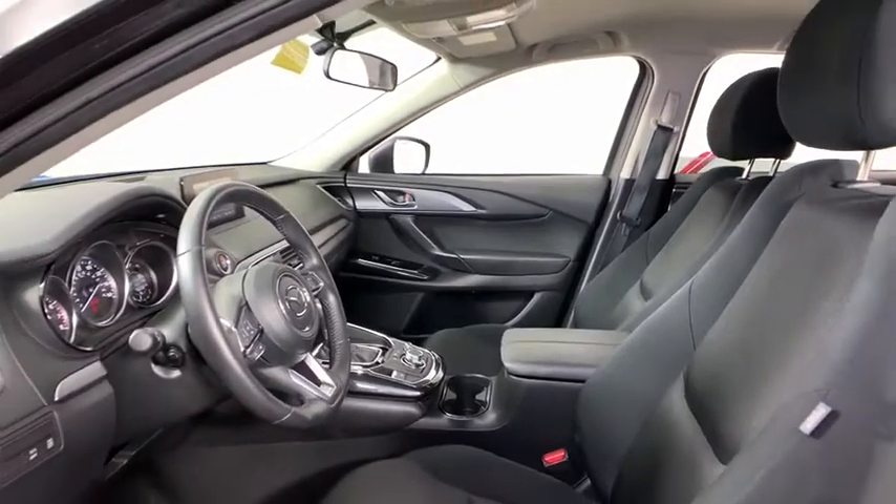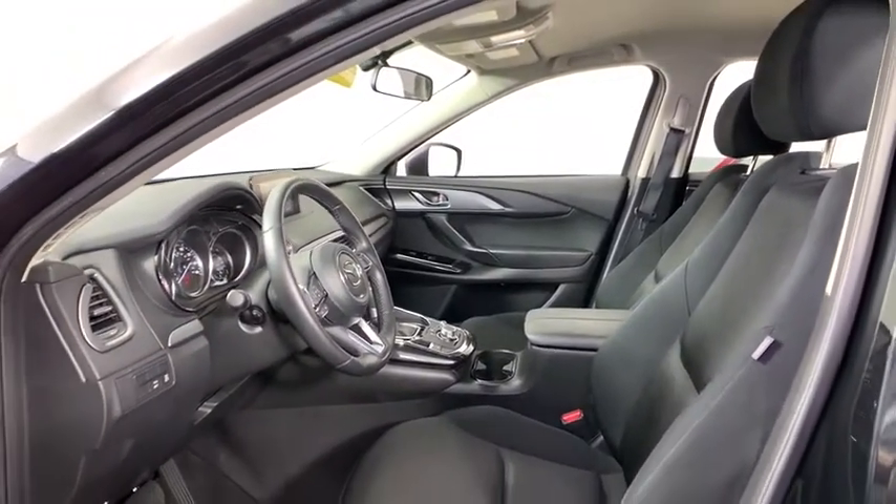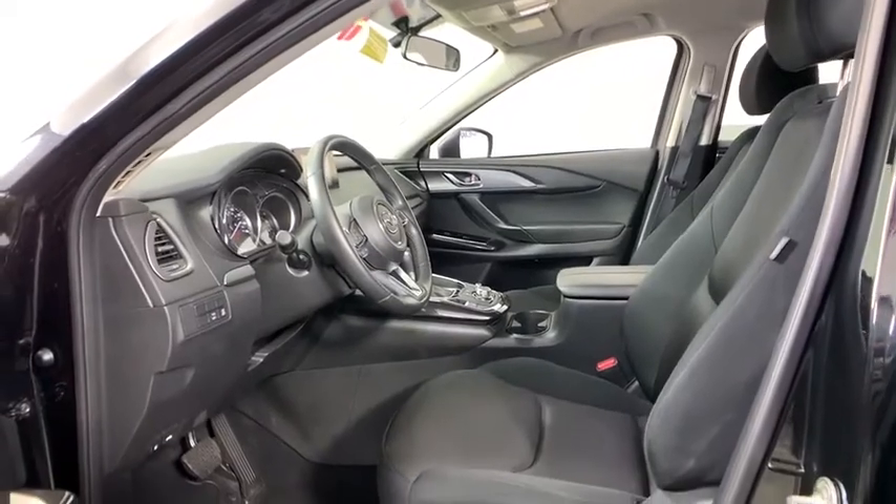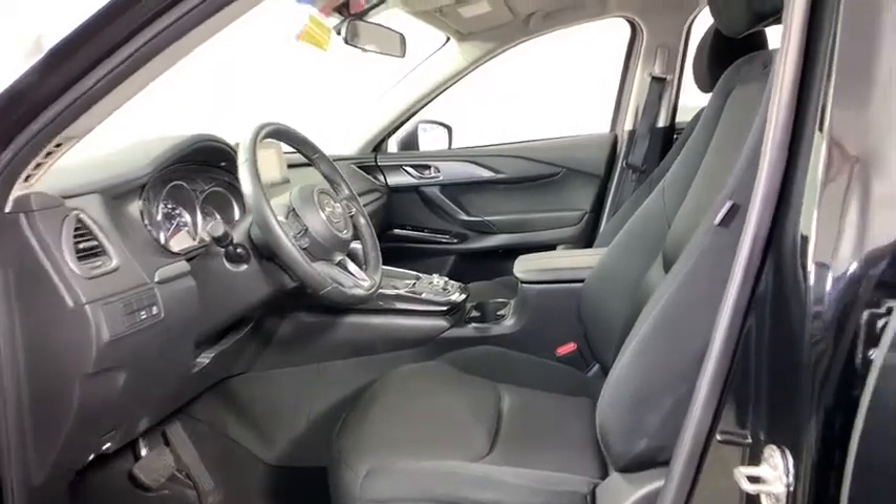Traction control, power liftgate, backup camera, keyless entry, heated seats, dual airbags, leather-wrapped steering wheel, Bluetooth, Bluetooth wireless data, hands-free phone.